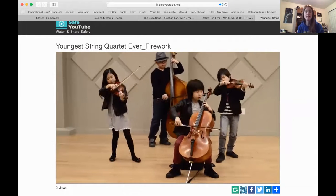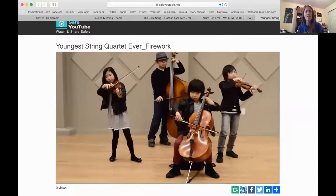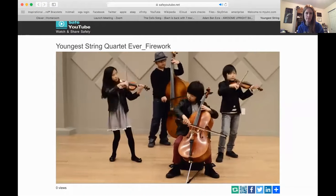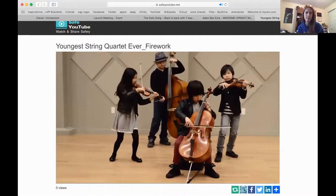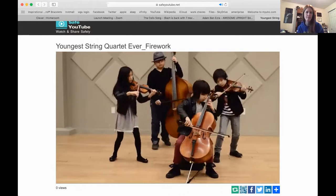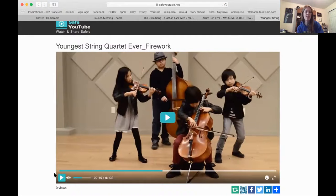Except this one does have a bass, and it looks like they just have two violins, a cello, and a bass. But this one is not a classical group — the next one we watch will be the classical instrumentation. You can click on your link and watch the rest of that. It's pretty amazing, especially with how young they look, that they can play that well.